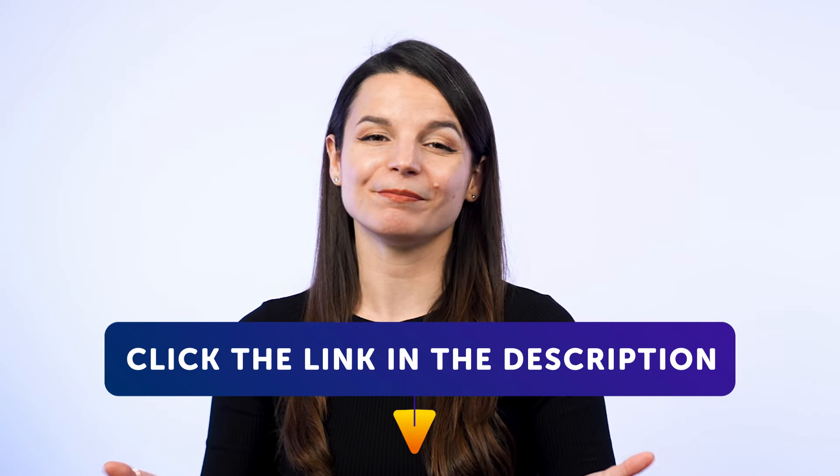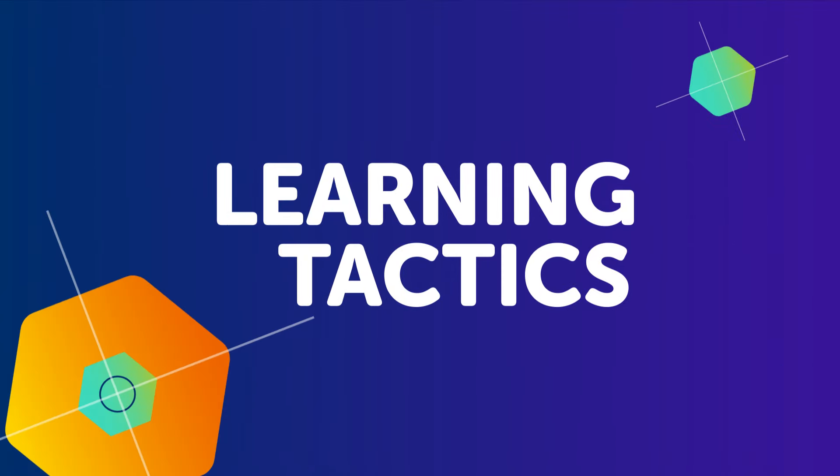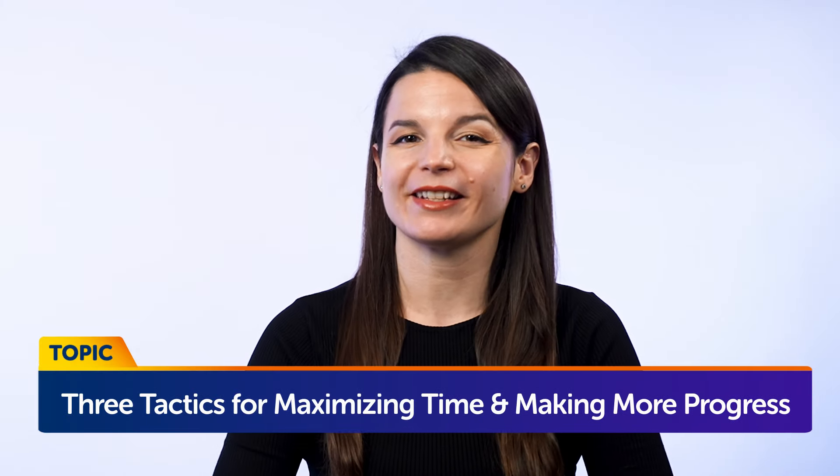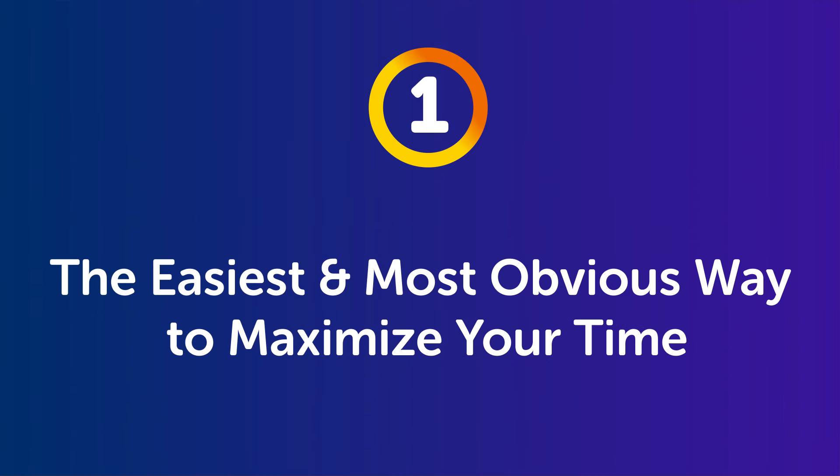They're yours to keep forever. Now, to today's topic: Three tactics for maximizing time and making more language progress. Part 1: The easiest and most obvious way to maximize your time.